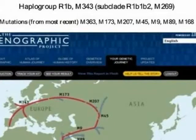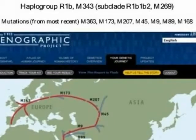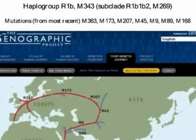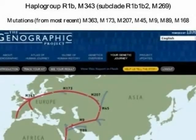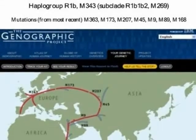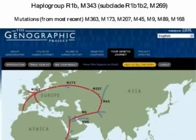My Y-chromosome analysis showed I belong to haplogroup R1B, M343, subclade R1B1B2 M269. In parts of Spain and Ireland, more than 90% of men belong to this group. The Genographic Project focused on seven significant mutations between me and Adam.